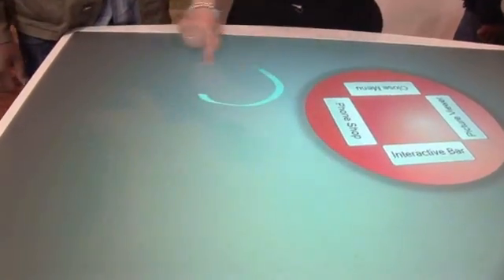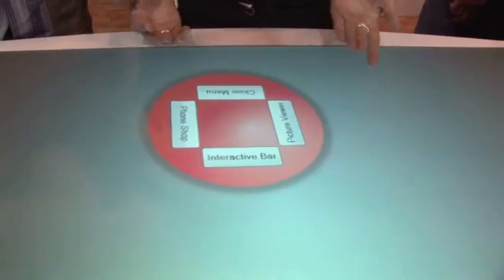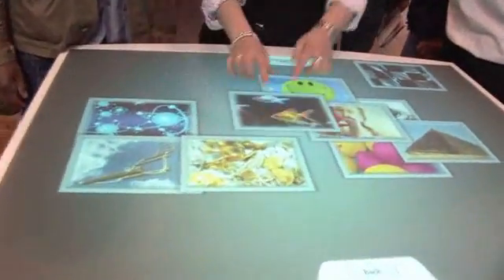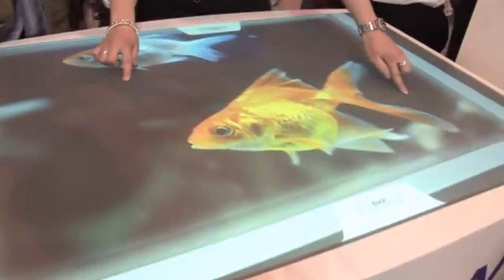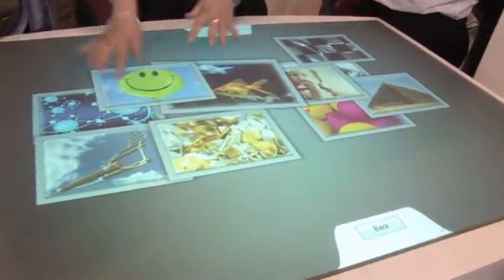We've programmed it to recognize commands — for example, drawing a circle will bring up a menu, which you can scale and rotate, and then go into applications. The applications include a picture viewer where you can look at images in a new way, scaling them right up to see the detail. This uses an Epson projector, which delivers these bright, high-contrast colors.